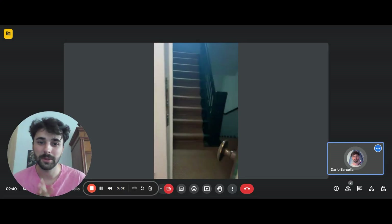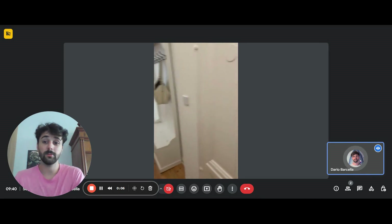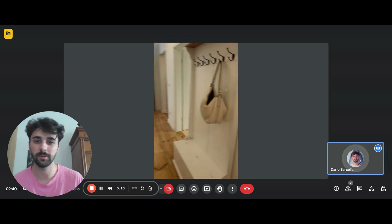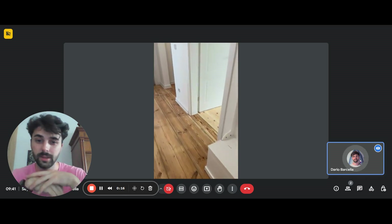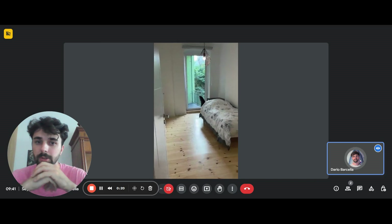Hi everyone. We're with the landlady and we're about to show you a two-bedroom apartment. So that was the front door — we'll be coming from the building staircase. There's the intercom just to the side of the entrance, and then you have just a little piece of furniture for your coats and jackets with all the hooks.